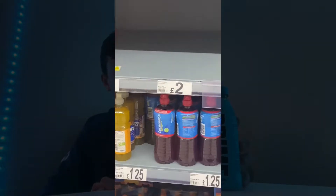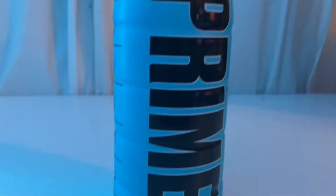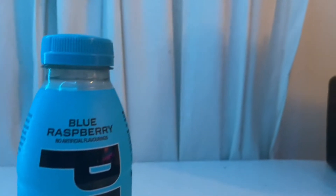After what feels like decades of trying to find the Prime bottle with no success in the Asda stores near me, we have managed to get the Prime bottle. It is the blue raspberry flavor and I am extremely excited. Shout out to my friend Darcy who managed to get it for me, because I have not been able to get it at my own Asda around the corner.